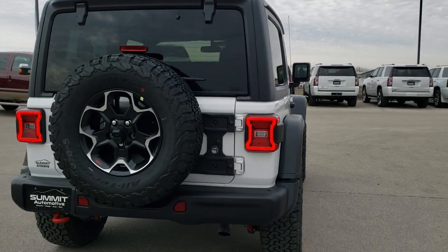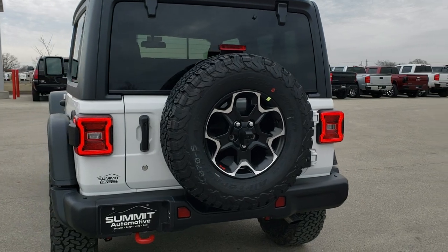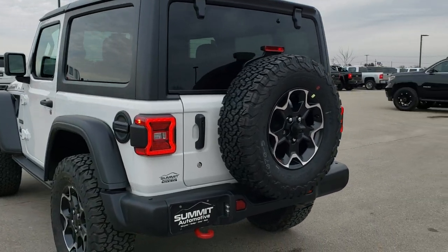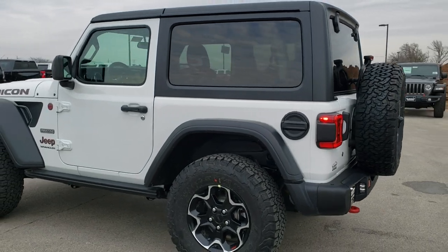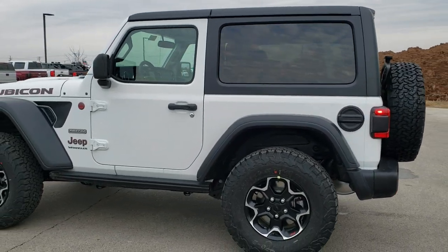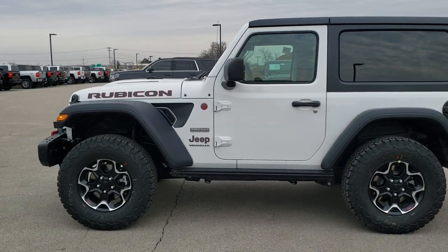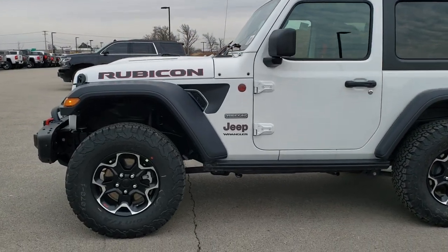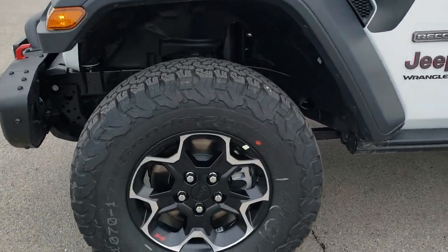This one has the LED lighting group as well. We're just going to do a walk-around here and then get up close and check out all the specific options on this Jeep. If you want to check out all the photos and more videos, in the upper right-hand part of your screen is a link right to our website — click that and check us out there.